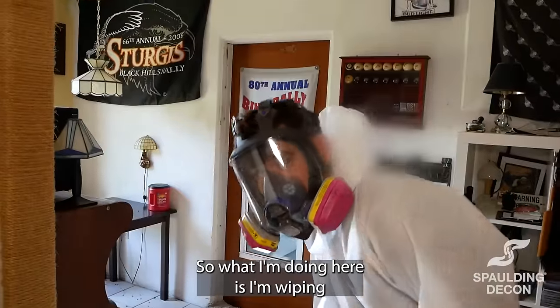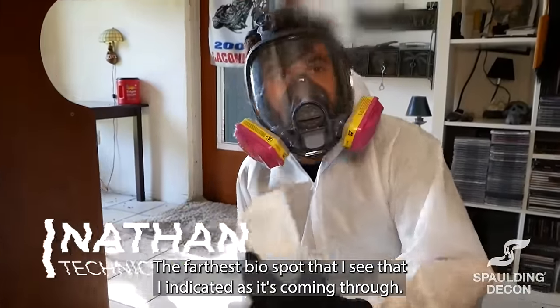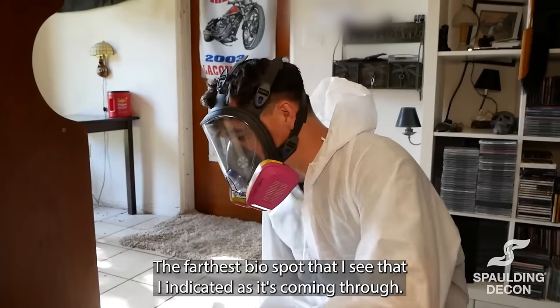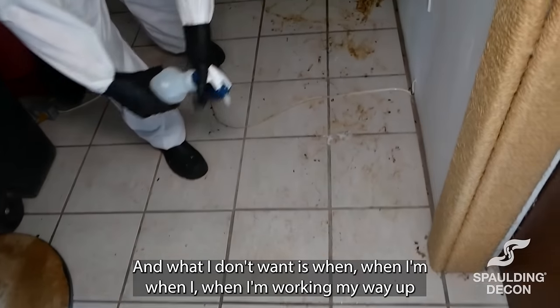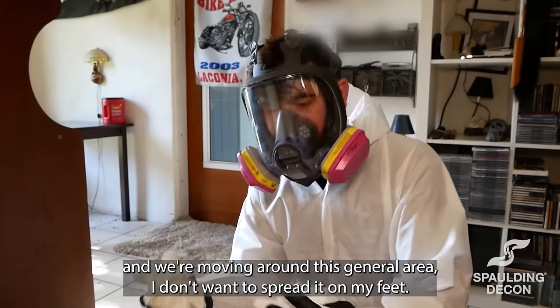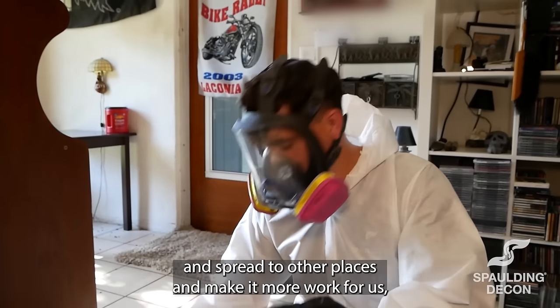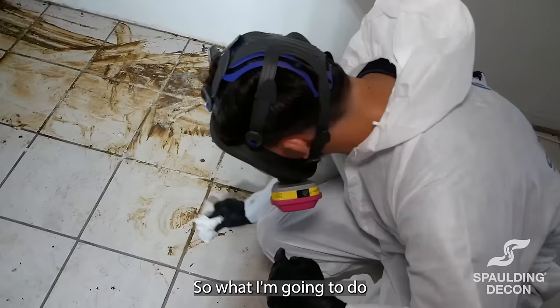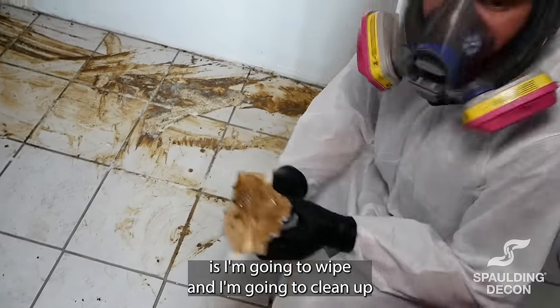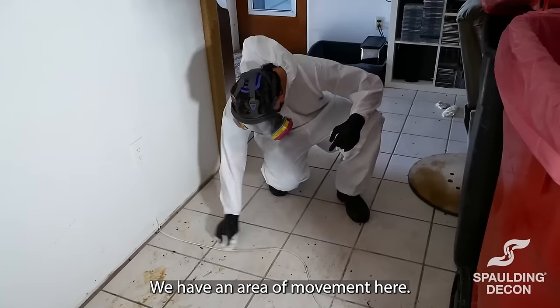So what I'm doing here is I'm wiping the farthest bio spot that I see that I indicated. As it's coming through, what I don't want is when I'm working my way up and we're moving around this general area, I don't want to spread it on my feet or my body and spread it other places, making more work for us. So what I'm going to do is wipe and clear up to the biggest spot that I can see, so that we have an area of movement here.